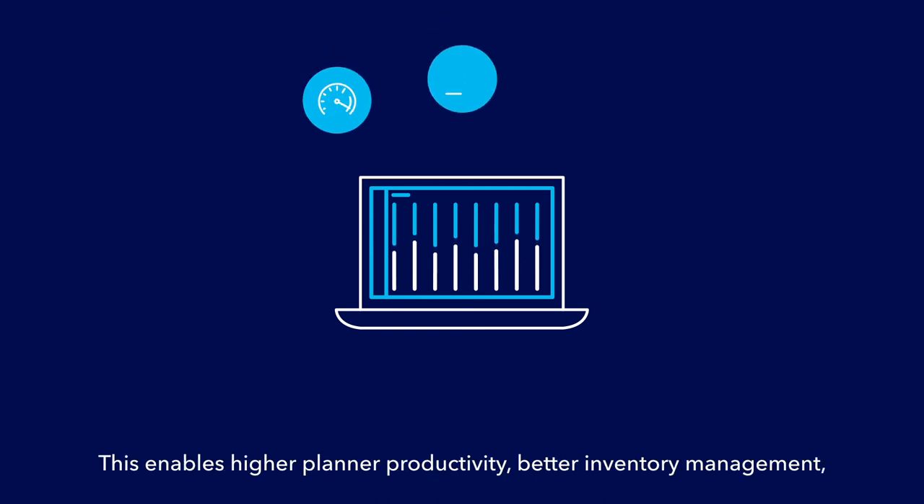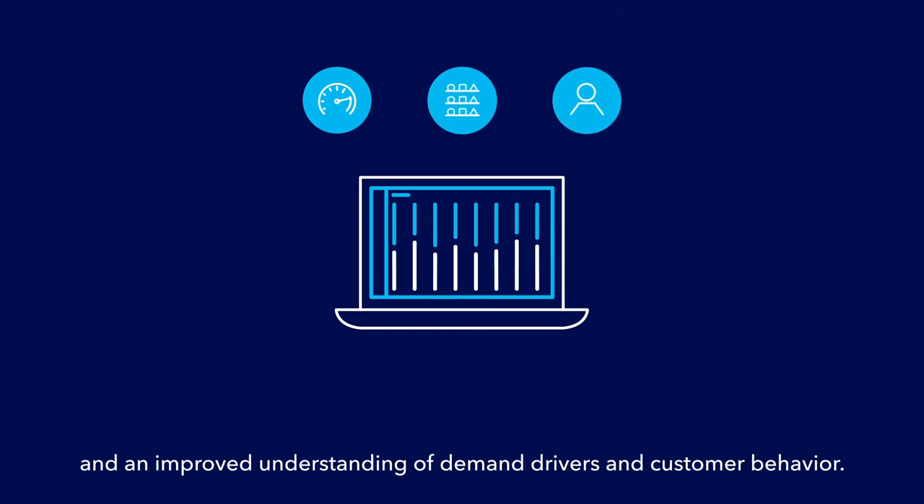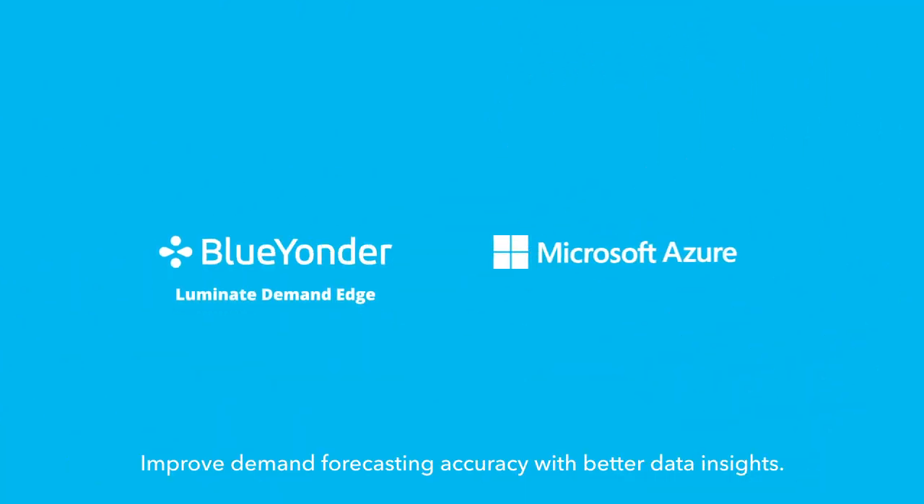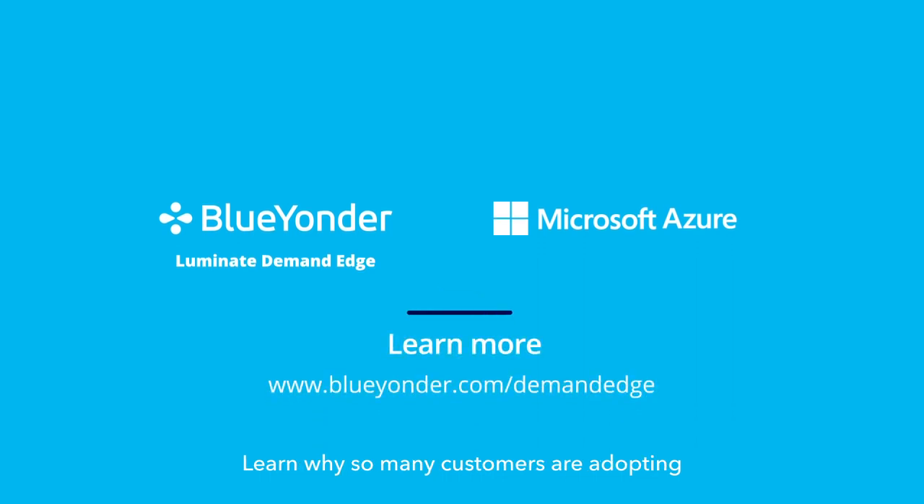This enables higher planner productivity, better inventory management, and an improved understanding of demand drivers and customer behavior. Improve demand forecasting accuracy with better data insights. Learn why so many customers are adopting Blue Yonder Luminate Demand Edge on Microsoft Azure.